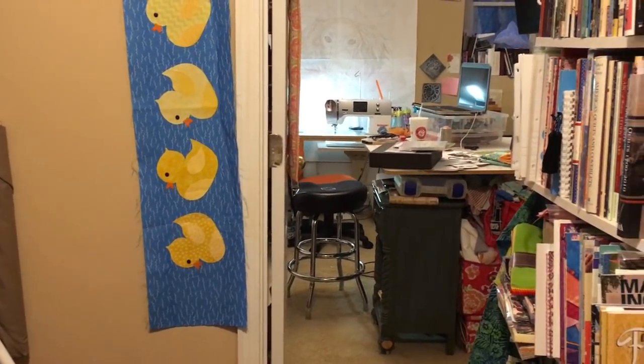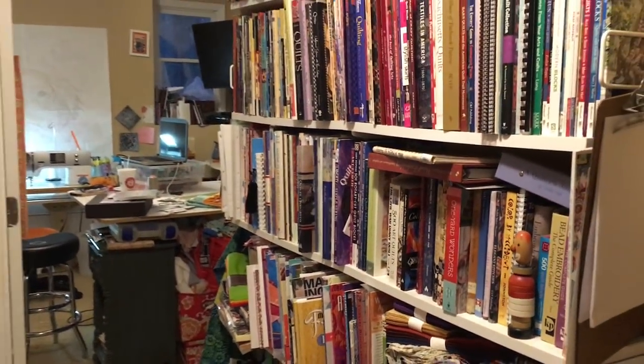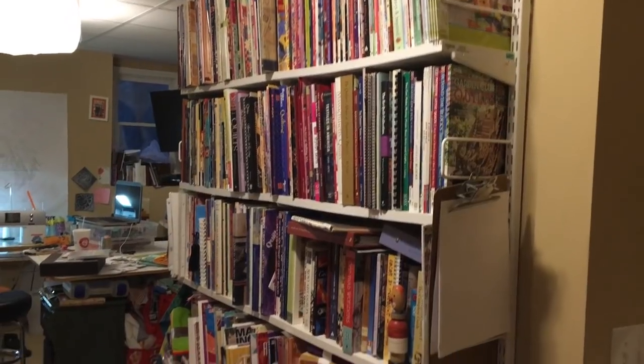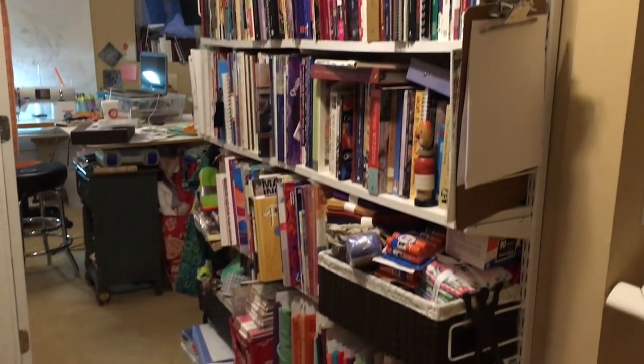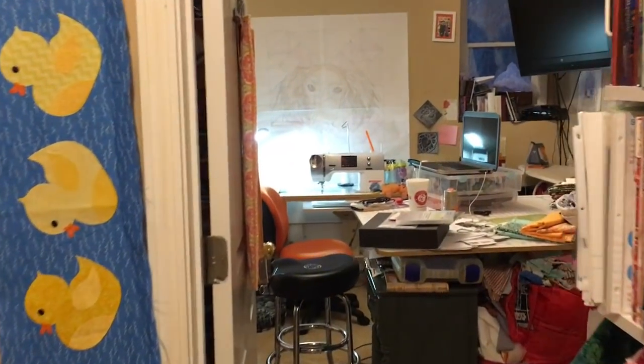We're going to go down the stairs and turn, and this is the first shot you'll get of my sewing room. This is also my book collection — I have a few quilting books, just FYI.